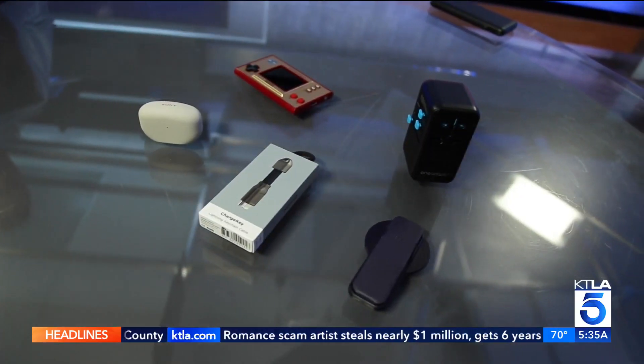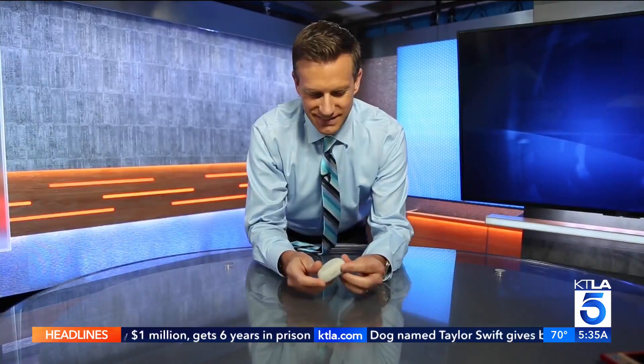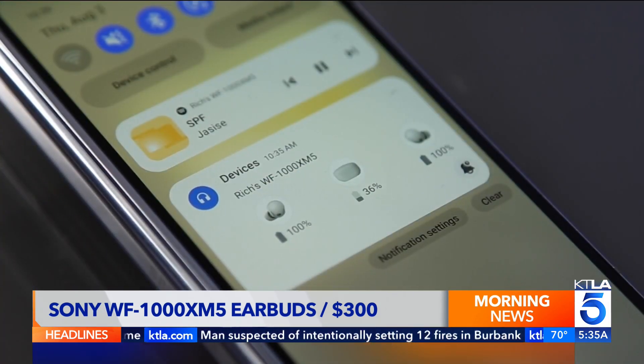When you're traveling, less is more. These gadgets won't add much weight to your bag, but they pack a lot of useful features. First up, these Sony earbuds WF-1000XM5. Thanks to AI, they have excellent noise cancellation and audio quality, and battery life is incredible.